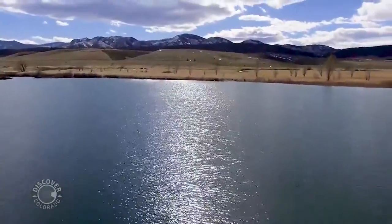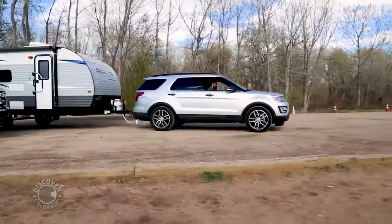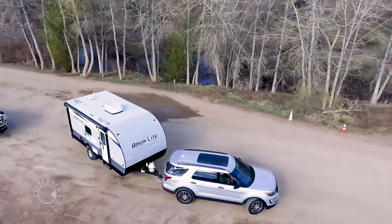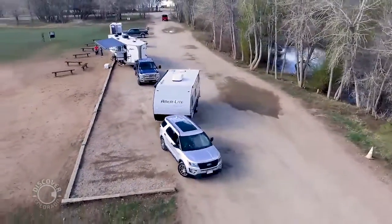One of the best things about Colorado is the beautiful outdoors, and there's no better way to experience it than by camping. If you're anything like me, you'll want to do it in style, so I met up with Jordan from Trailer World Denver to see some of their exciting new campers.